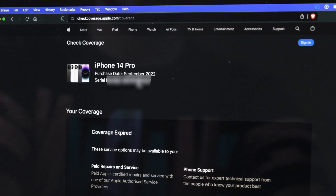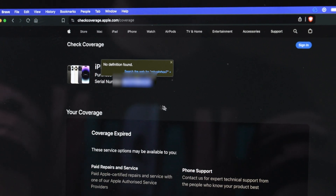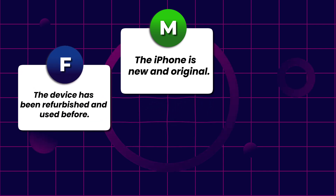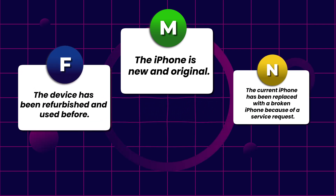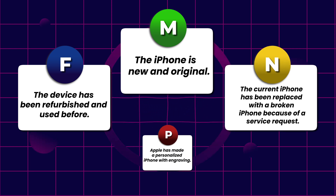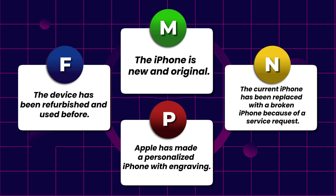You will get information regarding the purchase date and whether the iPhone is covered under warranty. You can also tell if the iPhone is refurbished or brand new by looking at the serial number prefix: M means brand new original, F means refurbished, N means the unit was replaced due to a service request for a broken device, and P means personalization — that iPhone may have an engraving on it.